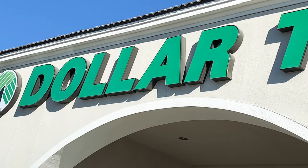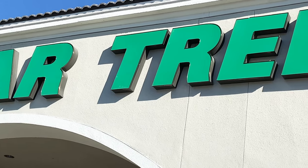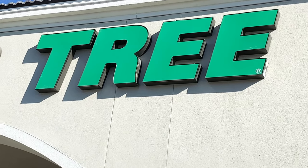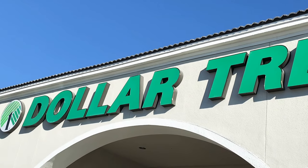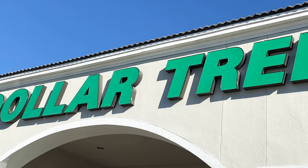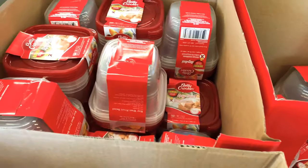Hi guys, welcome back to my channel, and for those of you that are new, I'm glad to have you here. Today I am at the Dollar Tree to check out what they have for Valentine's Day. I'm so excited to decorate again. Here at the entrance they have their weekly wow.